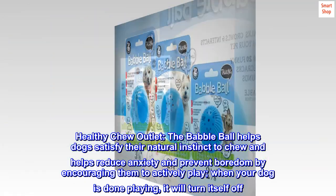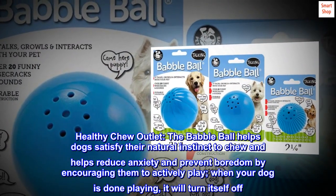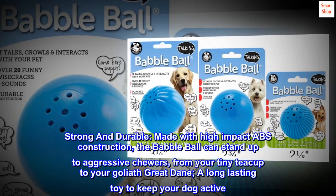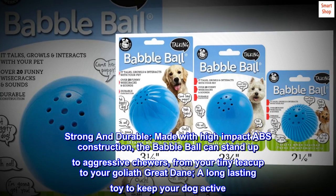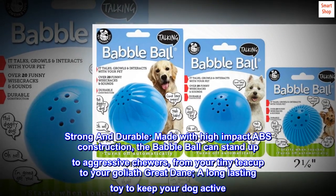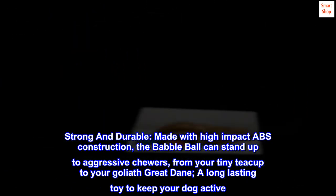When your dog is done playing, it will turn itself off. Strong and durable — made with high-impact ABS construction, the babble ball can stand up to aggressive chewers, from your tiny teacup to your Goliath Great Dane. A long-lasting toy to keep your dog active.